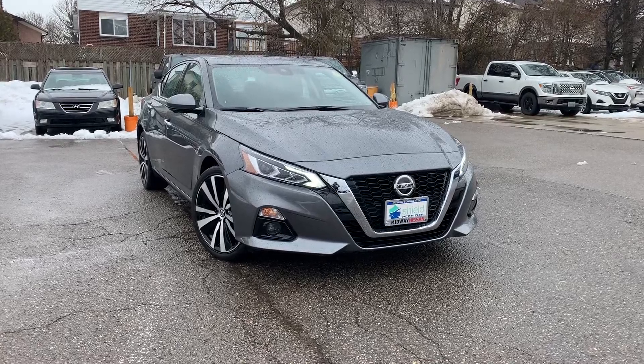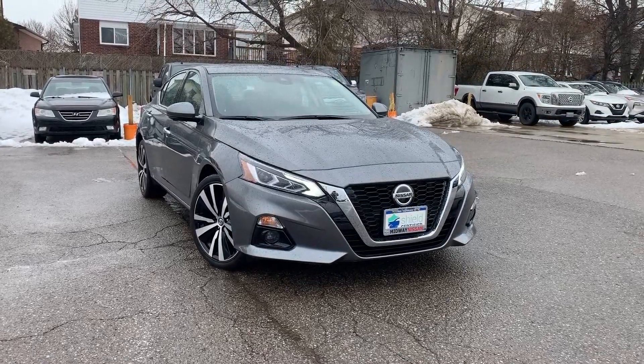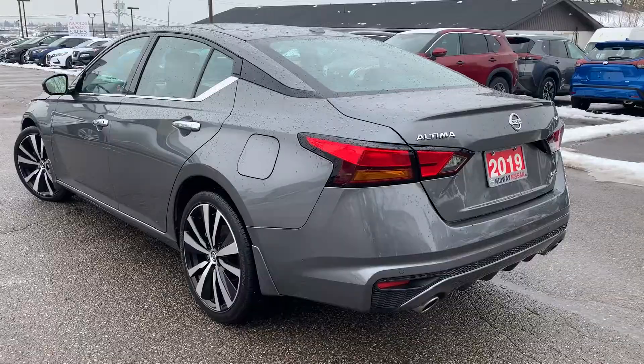Here at Midway Nissan, we have a pre-owned and DriveShield certified 2019 Nissan Altima Platinum.